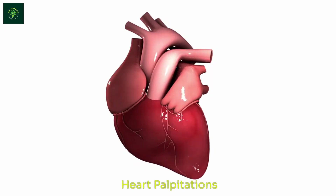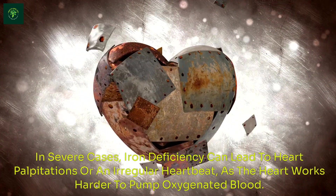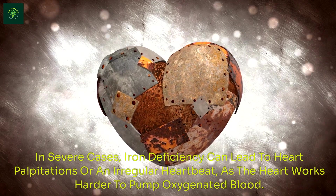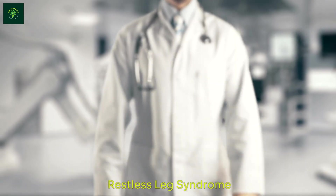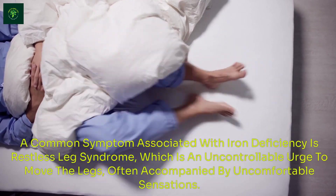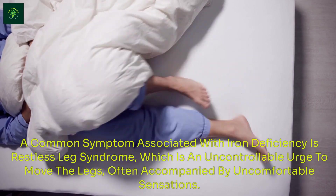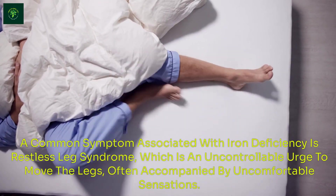Heart Palpitations: In severe cases, iron deficiency can lead to heart palpitations or an irregular heartbeat, as the heart works harder to pump oxygenated blood. Restless Leg Syndrome: A common symptom associated with iron deficiency is Restless Leg Syndrome, which is an uncontrollable urge to move the legs, often accompanied by uncomfortable sensations.